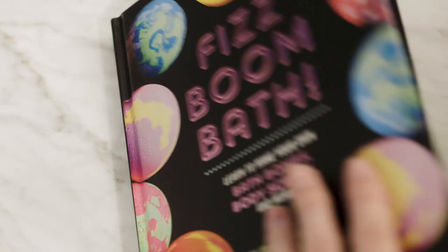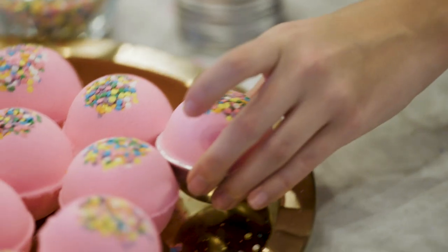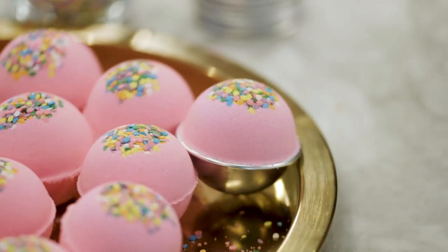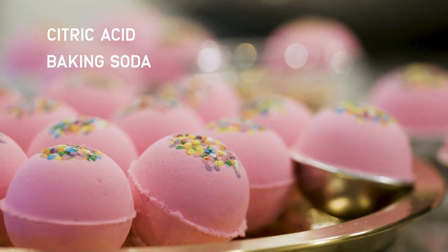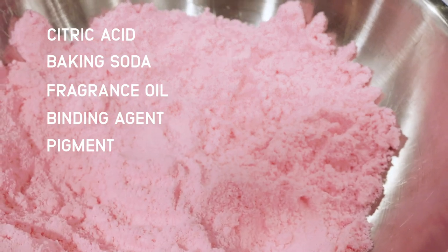Welcome to our test kitchen. Today we're going to make a bath bomb from our book, Fizz Boom Bath. We're making the Candy Crush bath bomb. Bath bombs are usually made of citric acid and baking soda, some fragrance oil, and a binding agent. You can also add pigment to your bath bombs, like we did here.